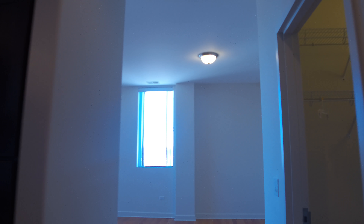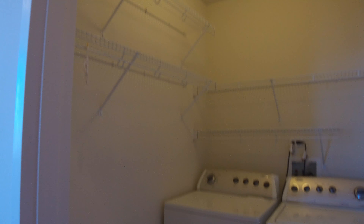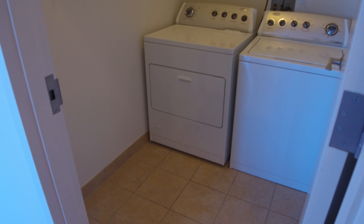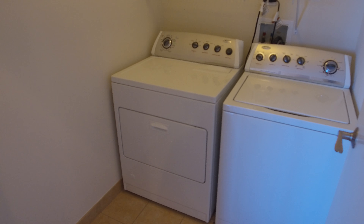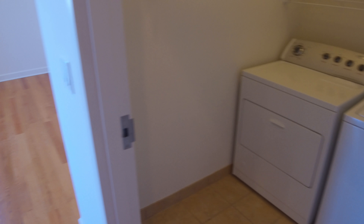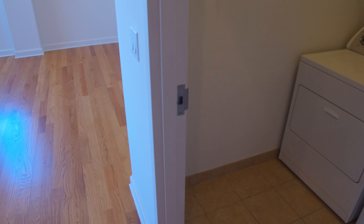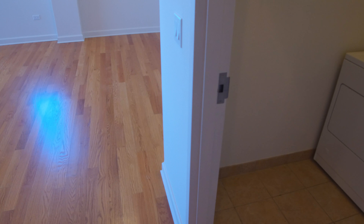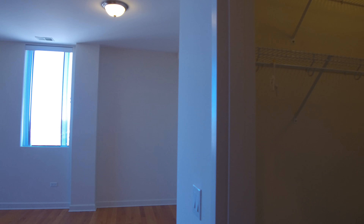We're going to walk up front to the living room. On the way we're going to pass the bathroom and one of the bedrooms. Then here is a really good size washer and dryer laundry area with lots of storage.